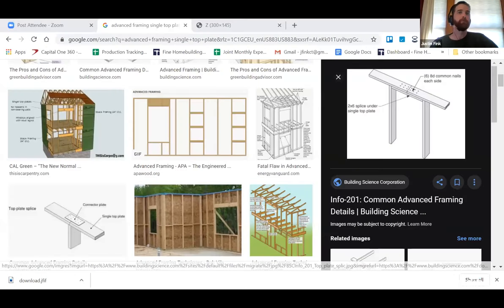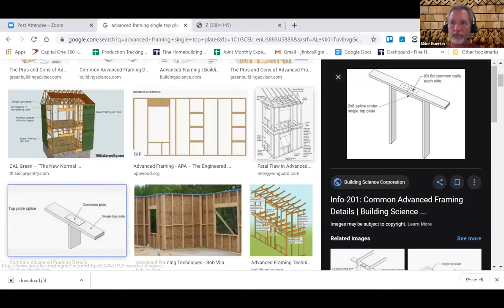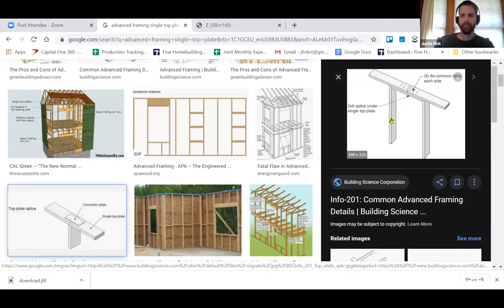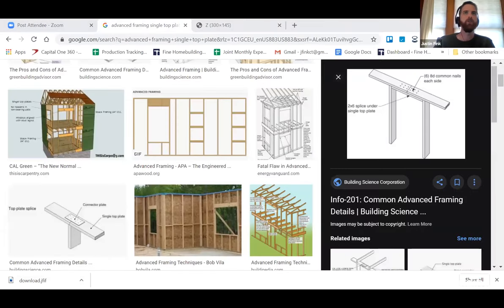The host shares a screen showing an image of the single top plate with block connection method — sourced from a building science guide. This leads into discussing load paths, particularly where they get more complicated, such as when a beam needs to be handled.